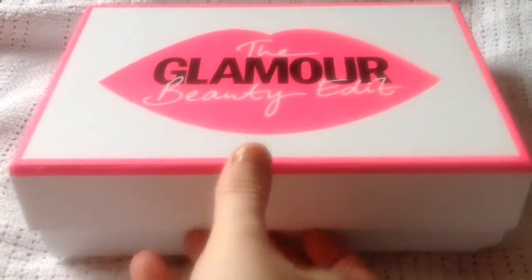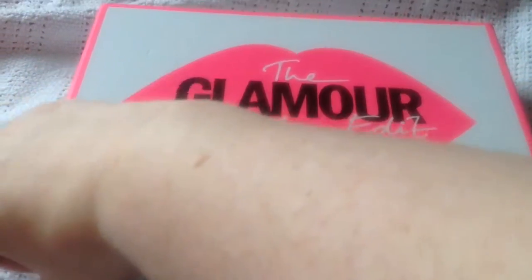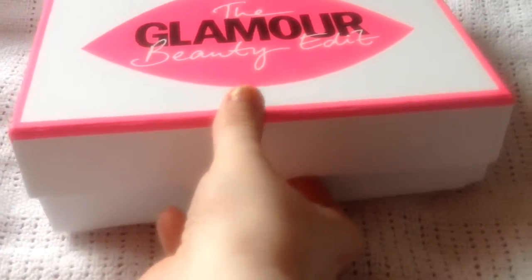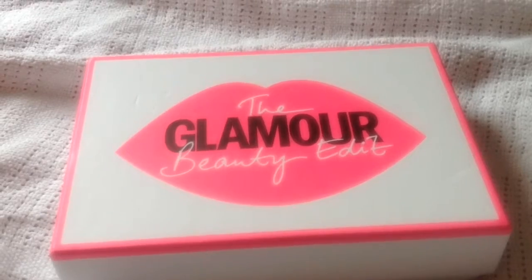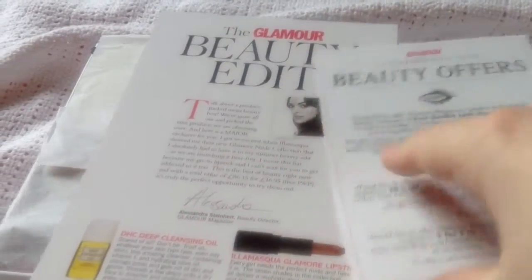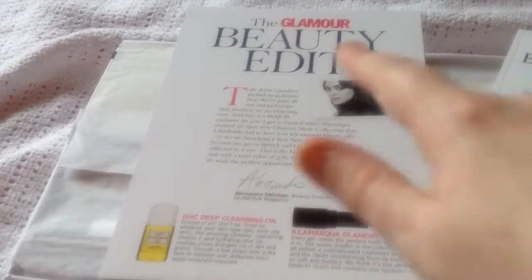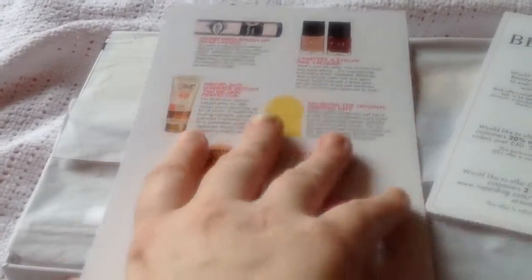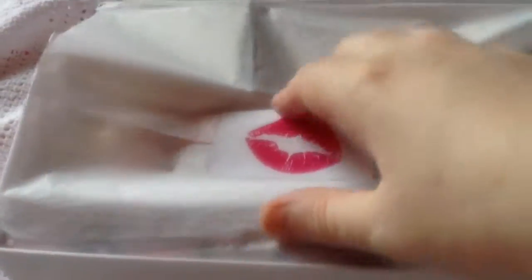I've got another box today — it's a Latest in Beauty box. This box has been on sale for a while, I've been eyeing it. It's about 15 to 16 pounds. Latest in Beauty boxes aren't strictly mystery boxes; you buy them as and when you want. This one has quite a lot of product. I had a coupon code which is why I ended up buying it. They're all full-sized items or luxury samples — no tiny weenie samples in the box.